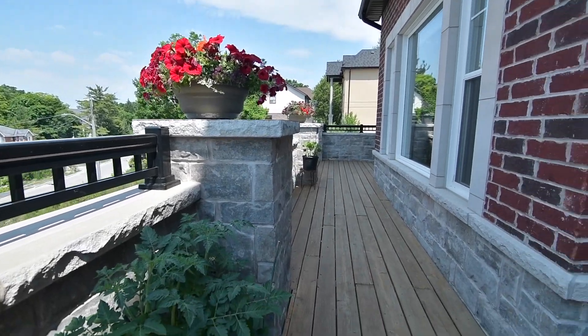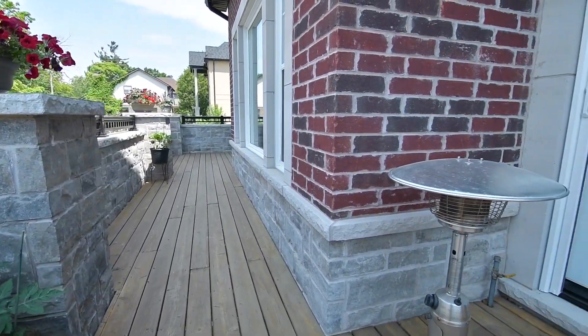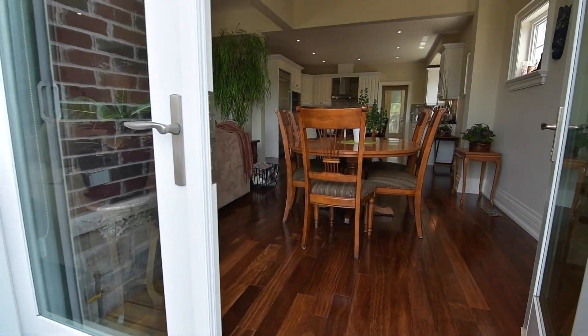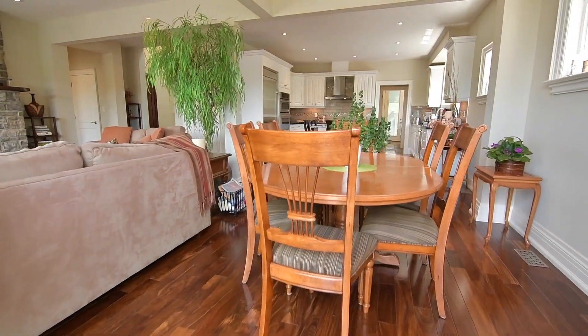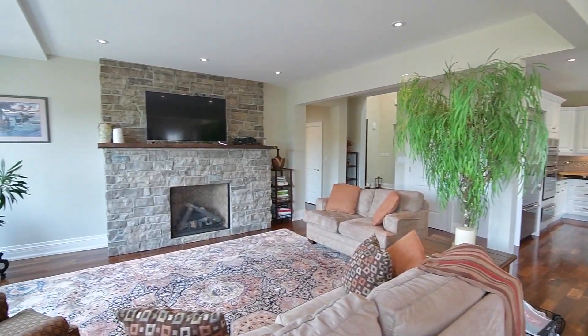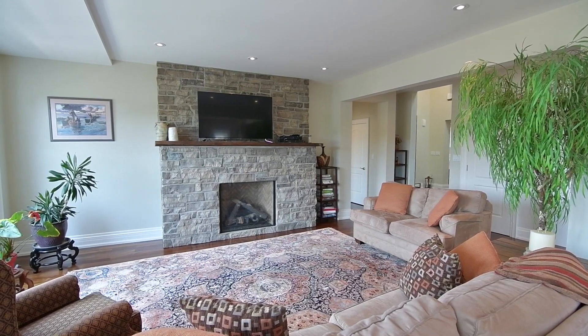The expansive windows in the breakfast area and family room allow for abundant bright natural light, while a gas fireplace with floor-to-ceiling stone facing spreads glowing warmth throughout. Pot lighting adds ambient brightness and can be found throughout the home.